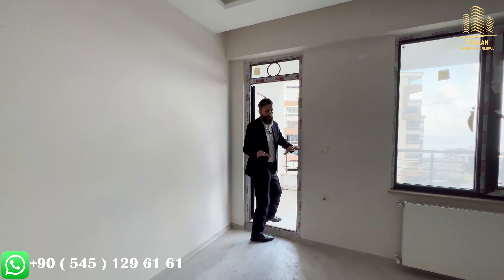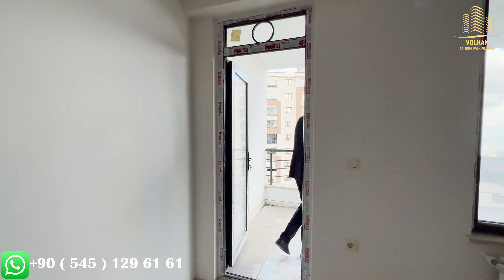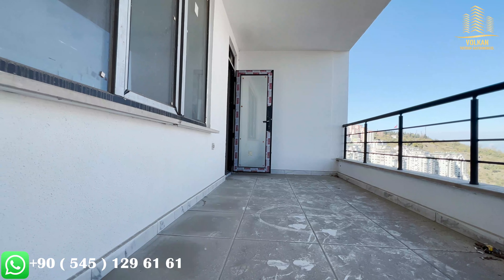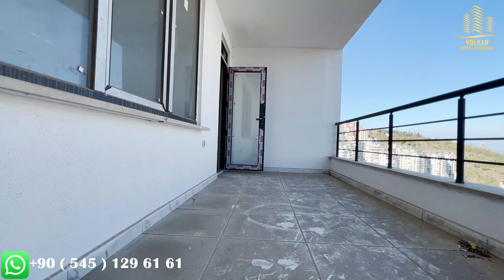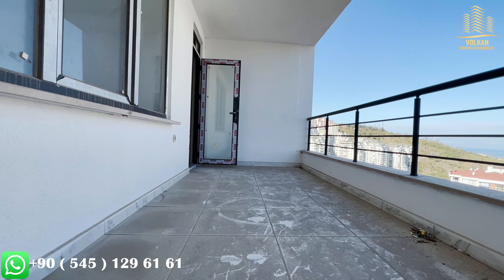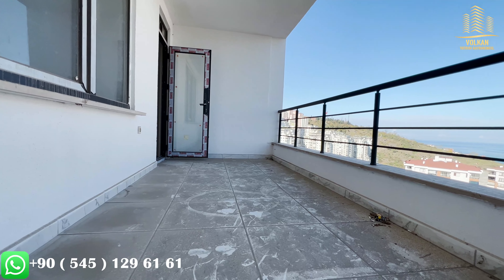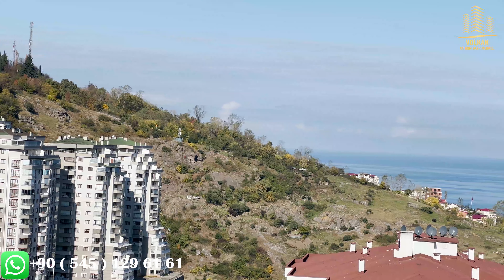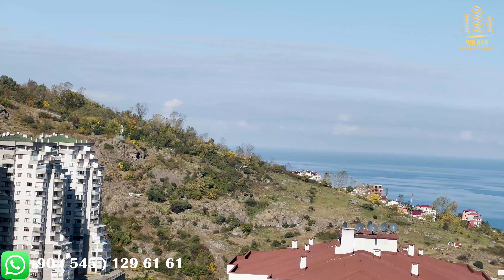Continuing our tour from the living room over to the balcony section. This balcony is really amazing — very nice, very large and very useful. From your balcony you have a very nice sea view, city view and nature view. Really perfect.